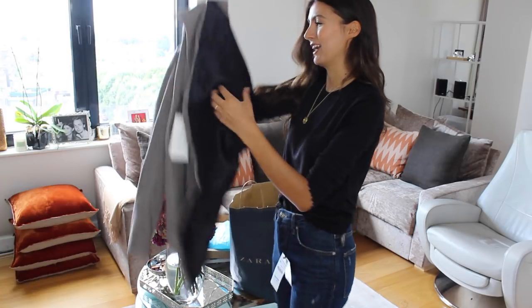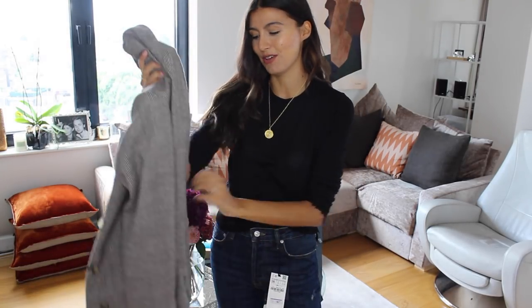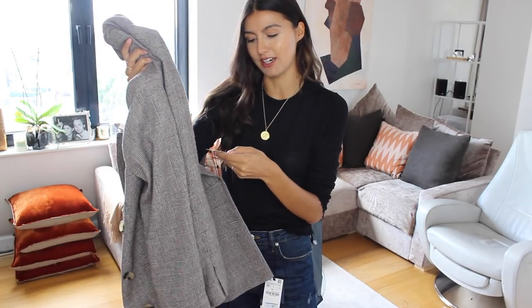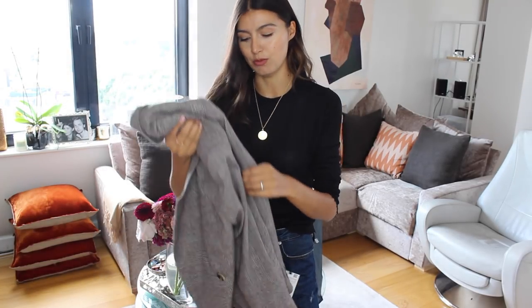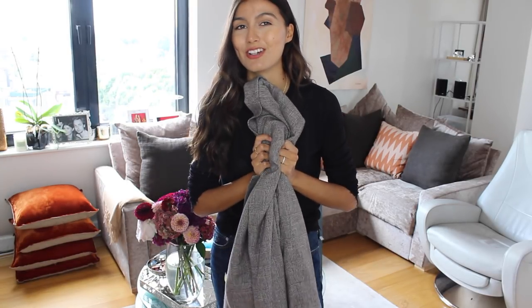This was the item I hummed and hawed over the most because it was quite expensive at £89.99. I bought it in extra small and I really couldn't decide if it was worth it. But my mum was with me and kept saying how amazing it looked on.